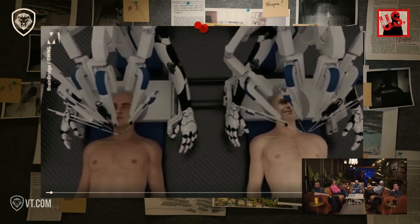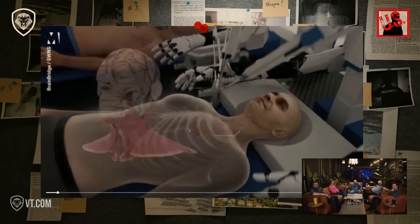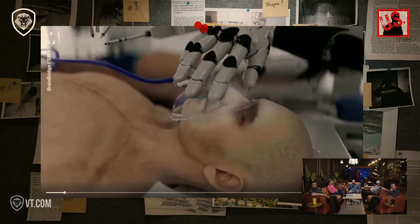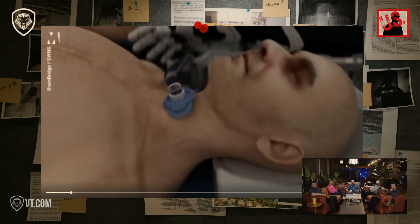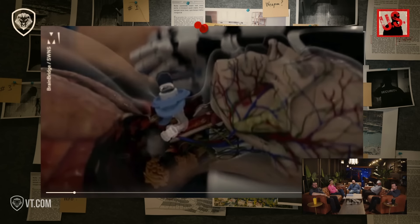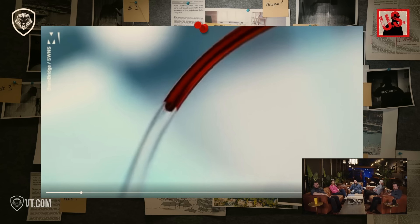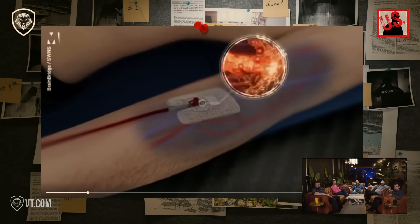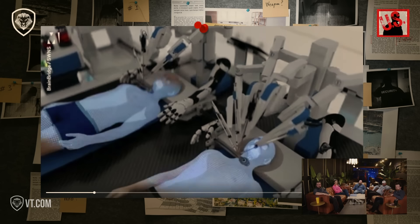The procedure begins by preparing the donor and recipient bodies. The donor is a brain-dead patient who has a functional body with vital organs in good condition, while the recipient is the patient whose head will be transplanted onto the new body. General anesthesia is administered to both. Both patients undergo tracheotomy with a tube inserted into the trachea for respiratory support. A proprietary artificial plasma solution is administered to keep the brain and body oxygenated, prevent clotting, and allow safe operation at low temperatures.